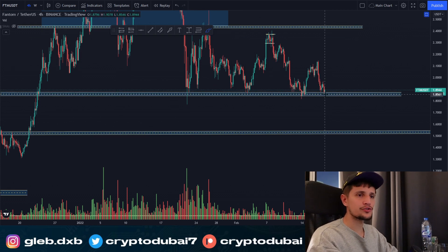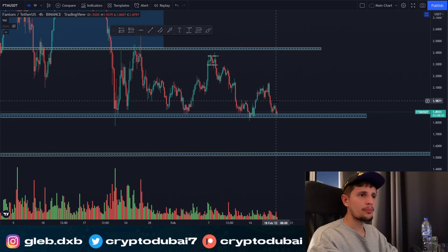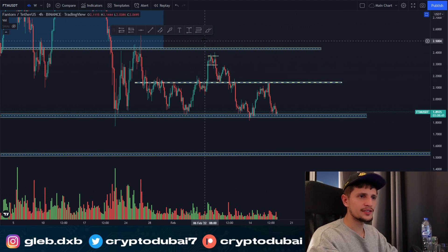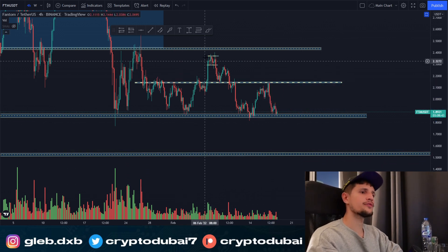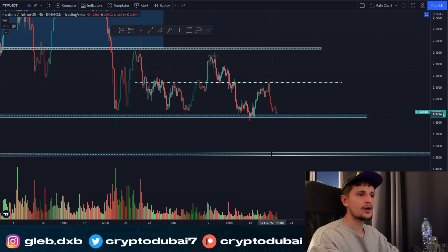We might see another fake-out below this key area, but as long as we're able to hold it — especially on the daily time frame — I'm expecting a bounce for Fantom. We have some resistance around $2.15, so right now there's upside potential of about 10 to 15 percent for another retest of this key resistance area. That's what I'm looking out for on Fantom right now.